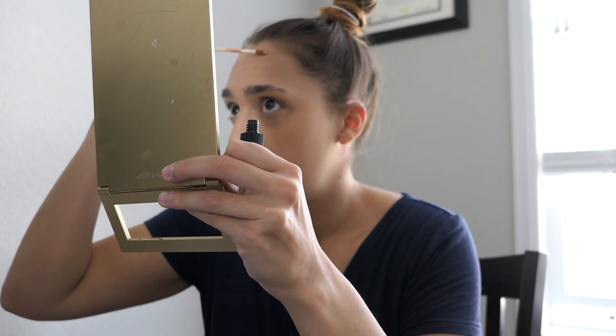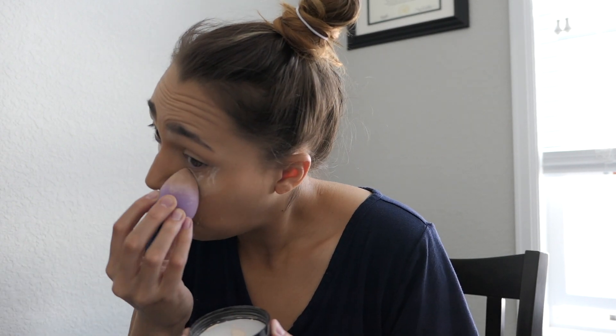The beauty blender in my opinion — I'm a germaphobe — it's really disgusting. I don't clean all my stuff as much as I should; I don't really have the time. In my opinion they're just kind of gross. I use them for dry purposes at the moment. Next I'm going to let all that sit and I take my Laura Mercier translucent setting powder and I just put some in the cap and put it under my eyes.